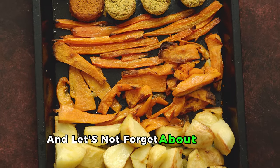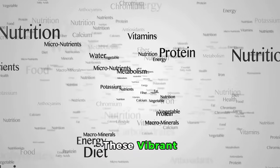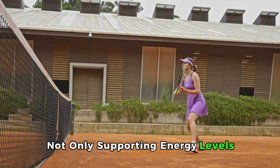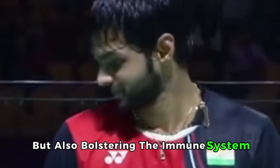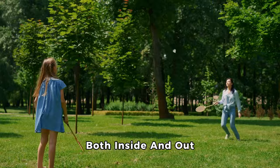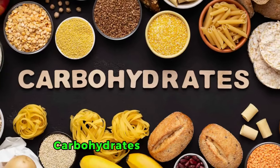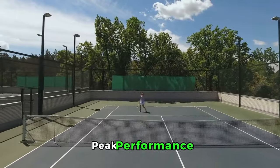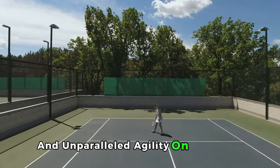And let's not forget about sweet potatoes. These vibrant, nutrient-dense roots are rich in vitamins A and C, not only supporting energy levels but also bolstering the immune system, ensuring that you're always game-ready both inside and out. By incorporating these complex carbohydrates into your meals, you're setting the stage for sustained energy, peak performance, and unparalleled agility on the court.